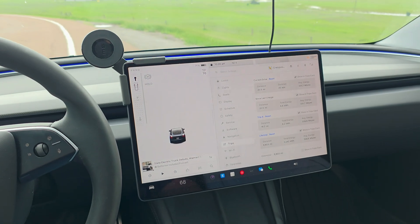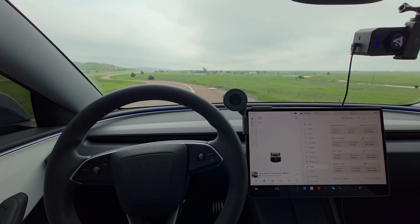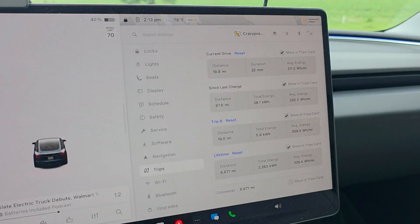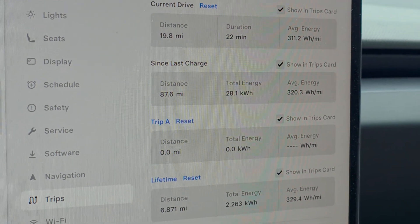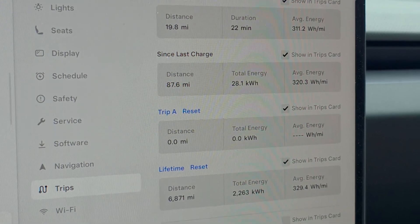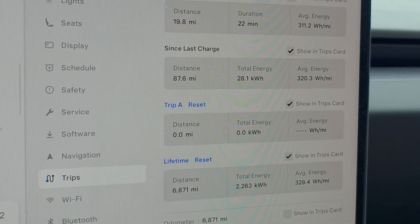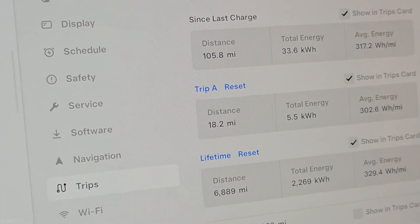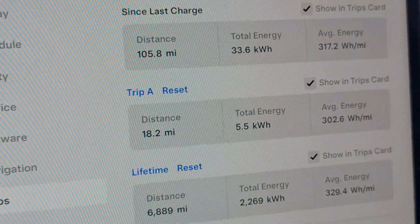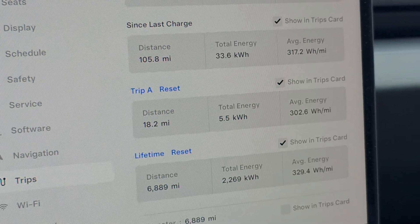The Tesla Model 3 is not the model in question for the odometer mishap, but we're just testing it out for fun. This is the reset point for Trip 1, so we're doing the second half — we'll call this Trip 2. I'll put the expected mileage on screen. Alright, 18.2 — exactly what it should be. The total energy use is a bit lower than for the first trip, at 302.6 watt hours per mile.